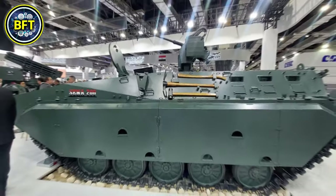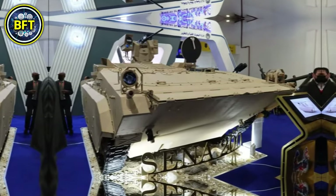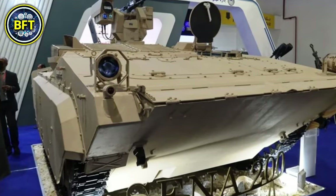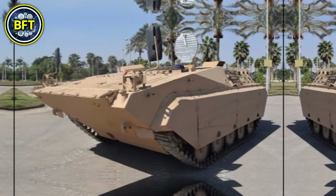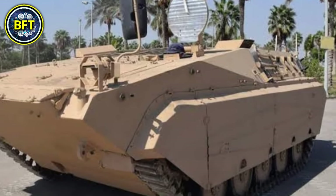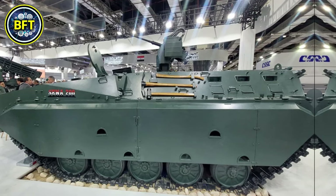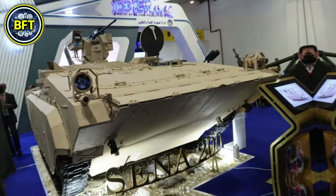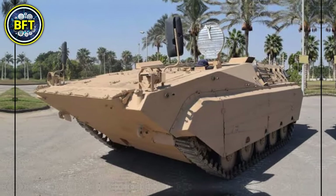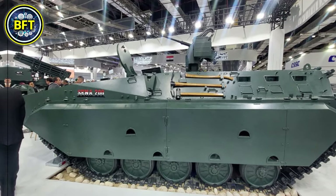The SENA-200 is equipped with a powerful 360-horsepower diesel engine, allowing it to reach speeds of up to 65 kilometers per hour and a range of 600 kilometers. The vehicle is 6.1 meters long and weighs around 14 tons when fully loaded. In terms of protection, the SENA-200 boasts Level 4 STANAG 4569 armor, which defends against 14.5-millimeter armor-piercing rounds, while its floor can withstand explosions equivalent to 8 kilograms of TNT.